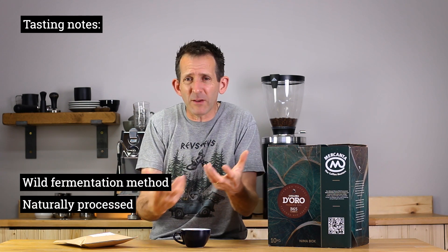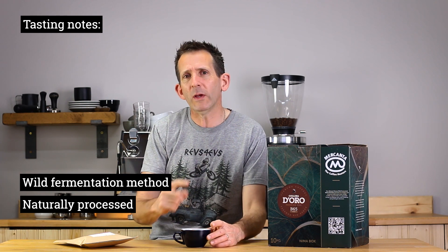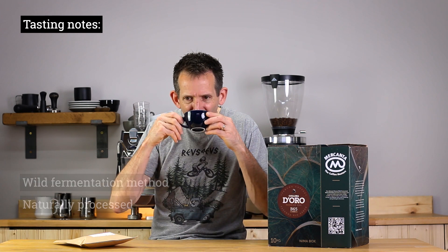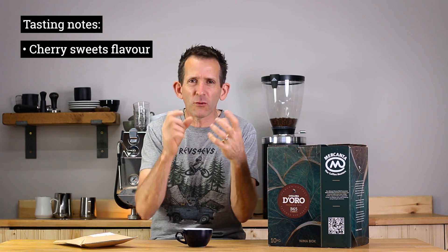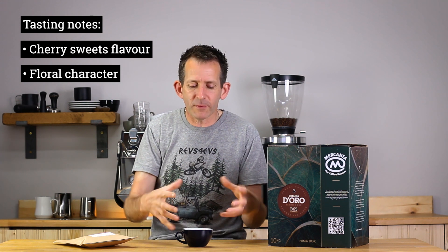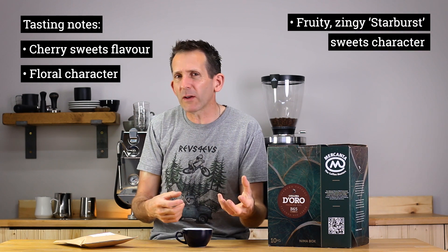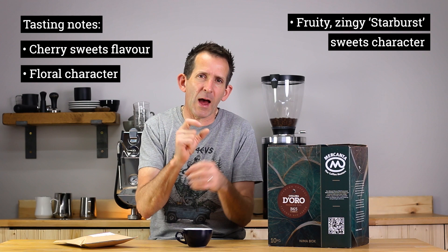So aside from cherry, what else can you expect in the cup? It's a wild fermentation natural processed coffee — it's been fermented beforehand and dried in the sun — so we're expecting an abundance of fruit and sweetness in the cup. That cherry flavour definitely comes through, more like those cherry sweets from years ago, like little cherry lips. It's also got a bit of a floral character, but the one thing we couldn't get away from as a team is that this coffee has a real fruity but also zingy character, and we just couldn't stop thinking about starburst sweets.